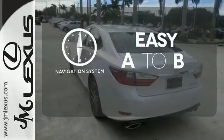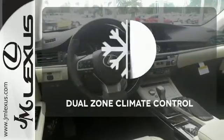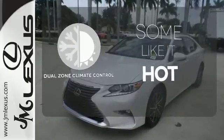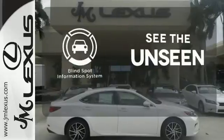Feel confident getting from point A to point B with the navigation system. Dual zone climate control lets you and your passenger pick a personal temperature. Negotiating traffic has never been easier thanks to the blind spot indicator.